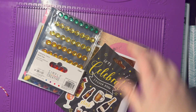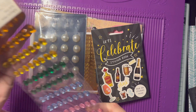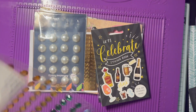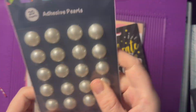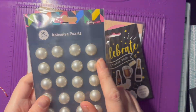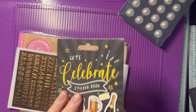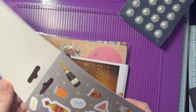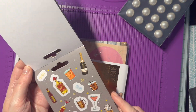Wow, we've got lots of goodies in this one! So we have some nice big adhesive gems — look at the size of these ones, they're huge! And then we've got a sticker book. I do love sticker books, I find them really handy. I like to use them to seal envelopes a lot. This one is all different drinks — that's really cool.